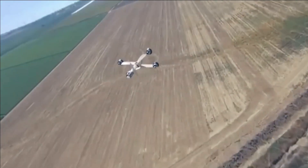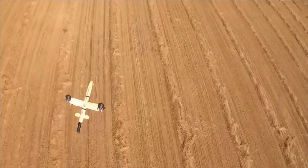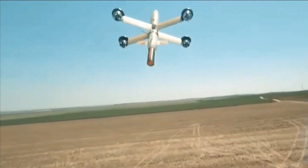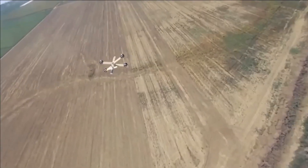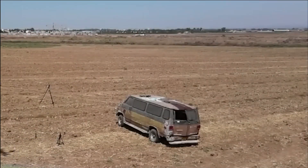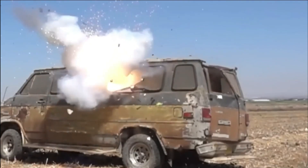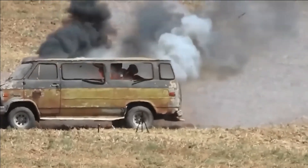This remarkable drone, compact enough to fit into a backpack, can be effortlessly launched with just one hand. Equipped with a 2-kilogram payload, it offers exceptional versatility on the battlefield. The drone boasts an impressive range of 10 kilometers, or approximately 20 minutes of flight time, and can achieve a top speed of up to 286 kilometers per hour. Notably, it possesses the ability to track and engage a target.